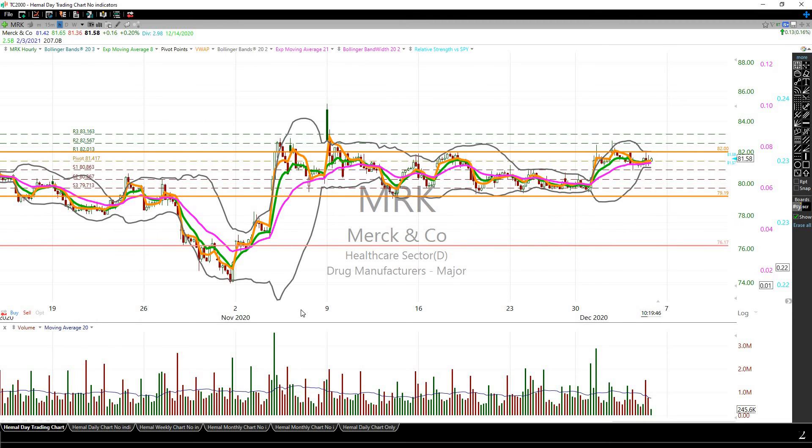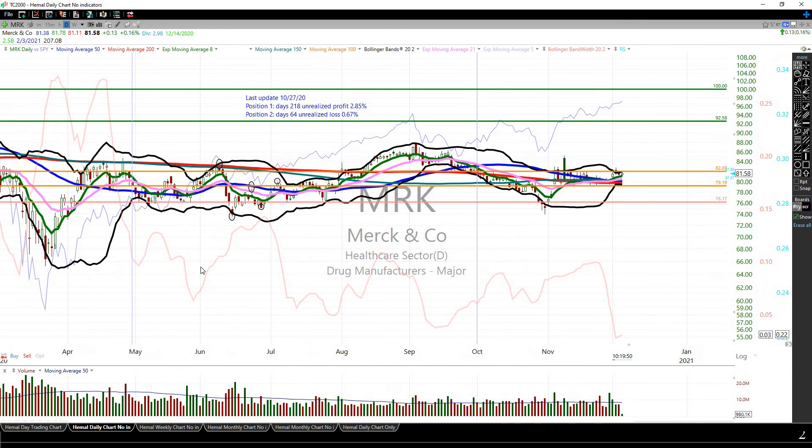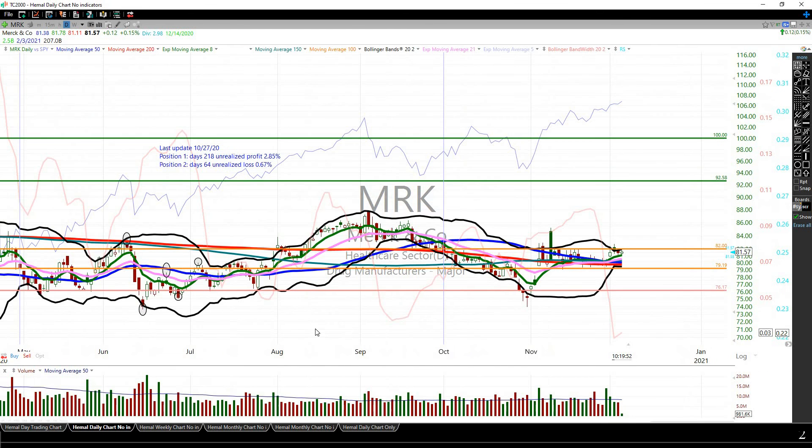I should have highlighted this same setup so many times over the course of time since I first entered. Again, I just wanted to put this out there — I was going through my portfolio and this one looked like a right-here, right-now trade. I hope this helps. If you take the trade, thanks for watching.